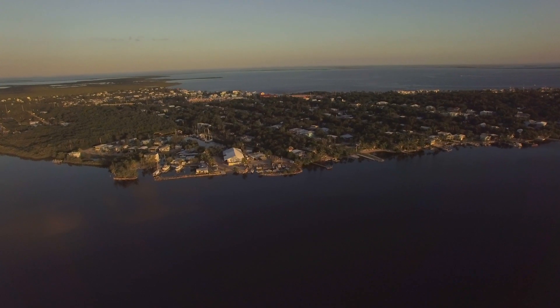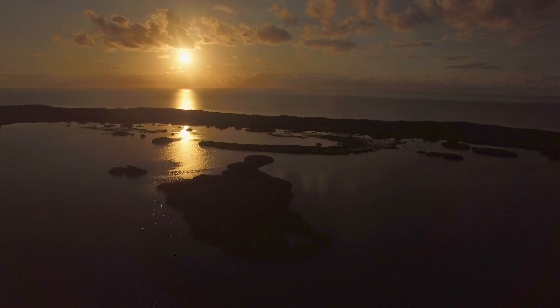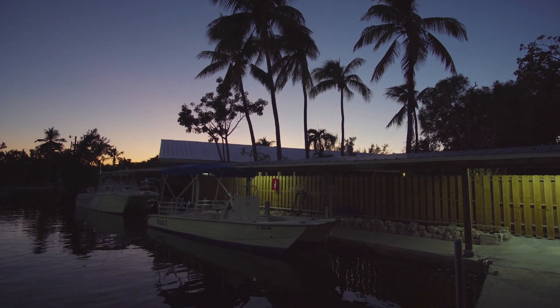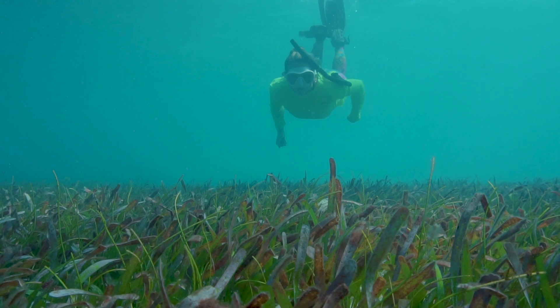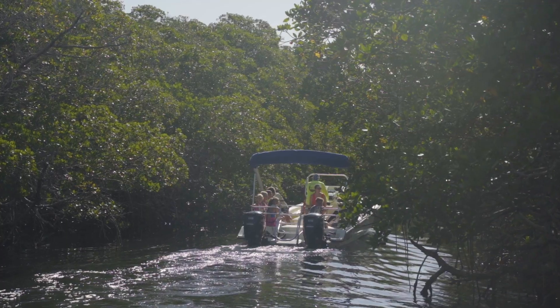Marine Lab is in Key Largo, Florida, which is the northernmost island in the Florida Keys — we're the closest island to Miami. We have a really great location because we're right on the water on the ocean side. We can get out to our coral reef very quickly, and we also have easy access through a man-made cut to Florida Bay, where we explore all the sea grasses and mangroves.